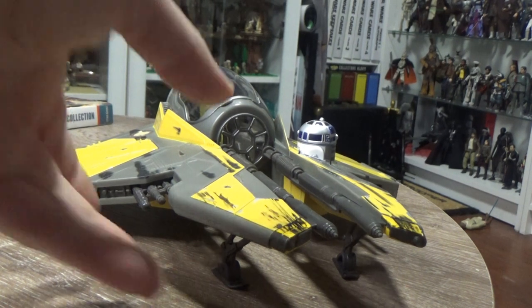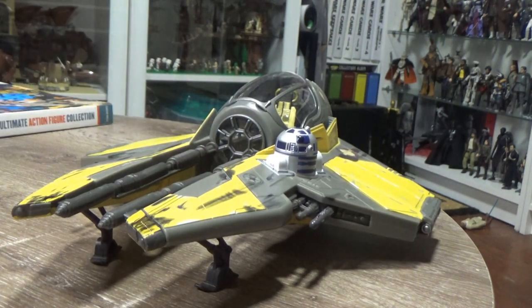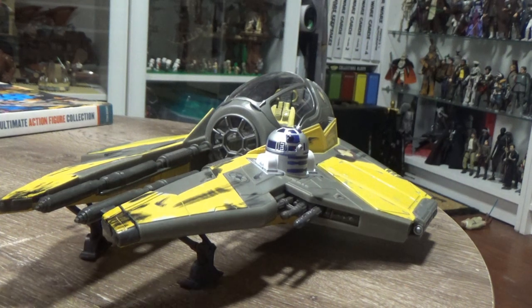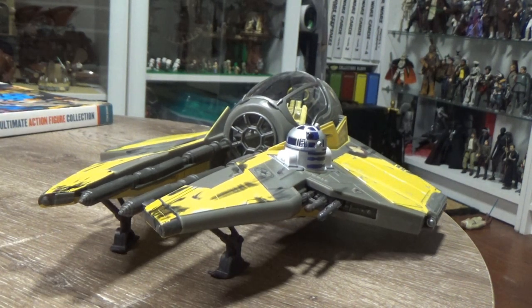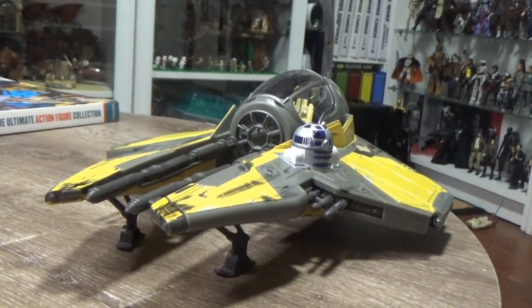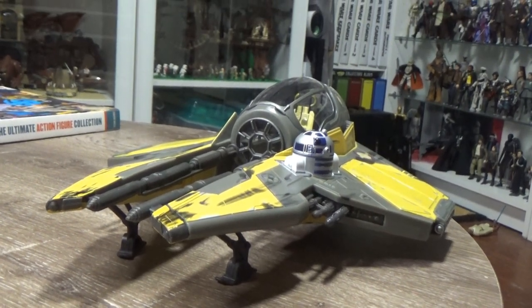Let me know in the comments what you think. I think this is a fantastic vehicle — it's nice to go back and get some stuff from the prequels. I'm still loving going back to the prequel era and getting some of those cool collectibles that I didn't get throughout the early 2000s and late 90s. This is an absolute awesome piece added to the collection. Please hit the like button, hit the subscribe button if you're not subscribed to the channel, and hit the little notification bell so you don't miss any future videos. Thank you very much for tuning in — till next time, may the force be with you, always.